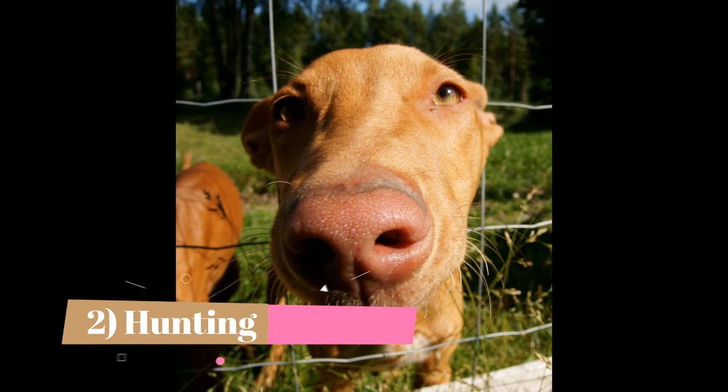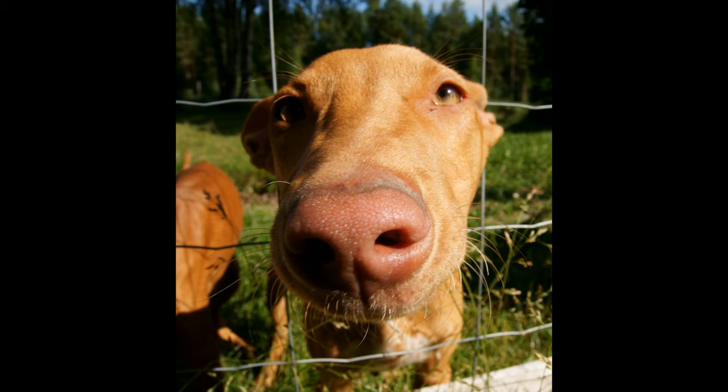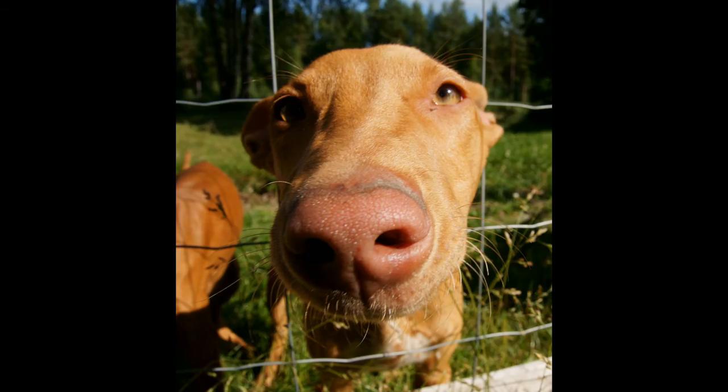Hunting. Pharaoh Hounds are used in a unique style of hunting on Malta. Their quarry is rabbit, and the dogs are worked in teams to chase and corner the prey. They cover very rocky terrain, including farmers' fields that are divided by walls made of stone. When the dogs locate a rabbit, it takes off looking for cover in a den in the ground or a hole in a wall.